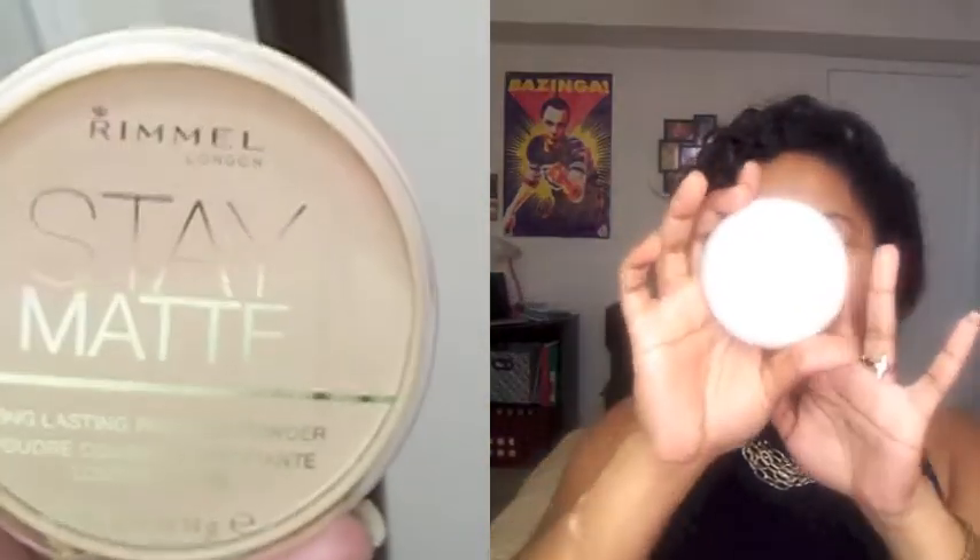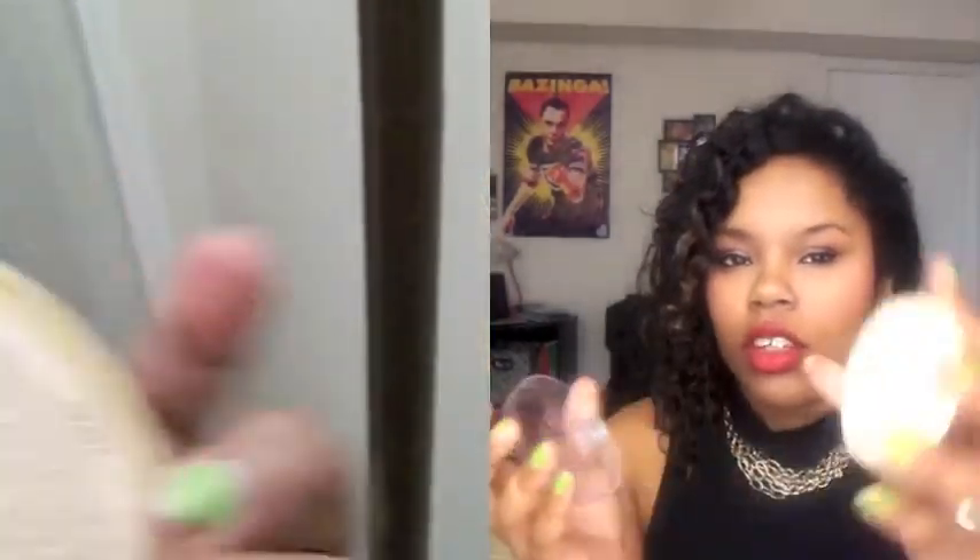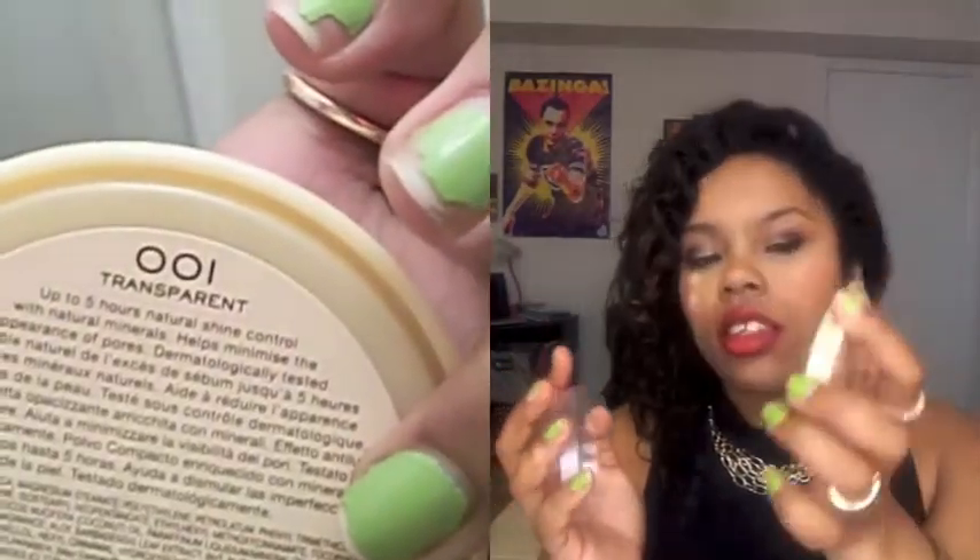I picked up a Rimmel London Stay Matte Pressed Powder in Transparent. If I'm not mistaken, I think transparent and translucent are the same thing — it's like clear, it doesn't have color. So that's why I picked it up to set my concealer.